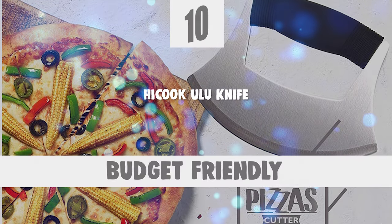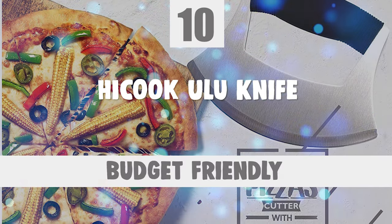Now let's take a look at this beautiful knife that gives a great value for money. Number 10: Hikuk Ulu Knife.